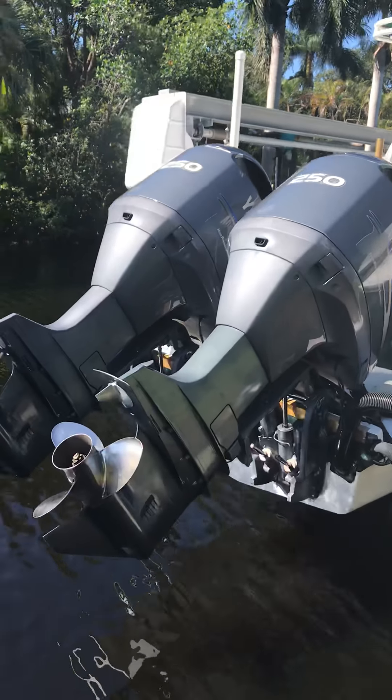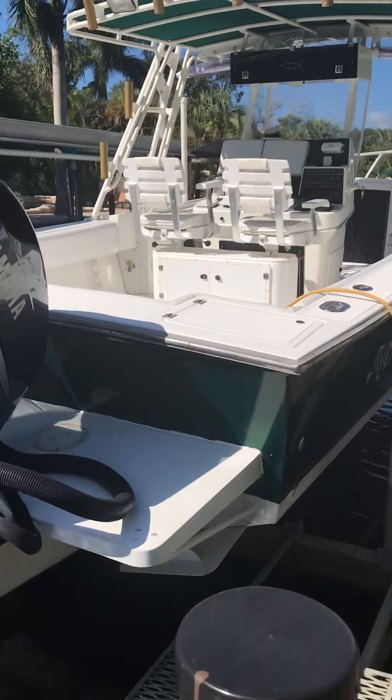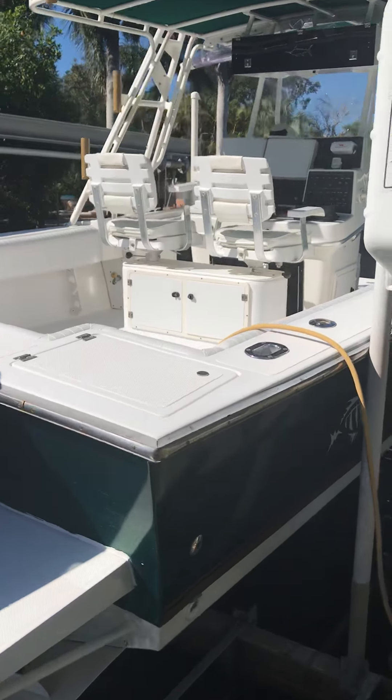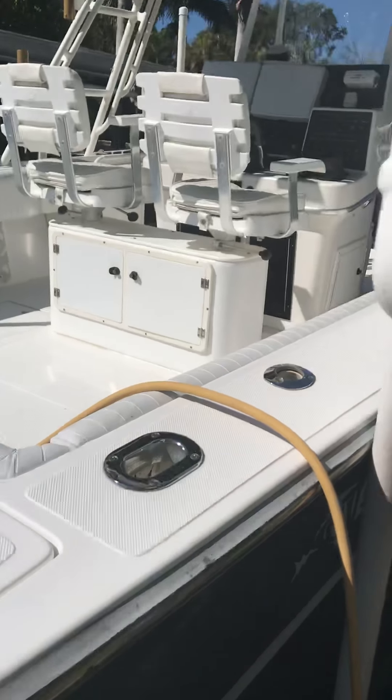A little more detail on the engines. I do have pictures of the engines and I'll be happy to take a video of the engines if somebody wants to have a little more detail.